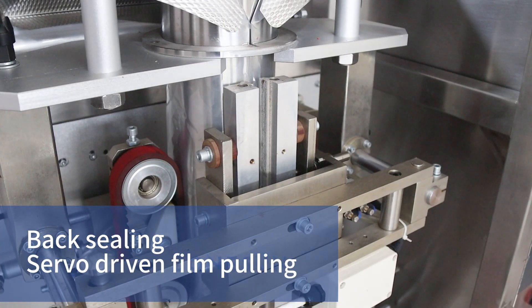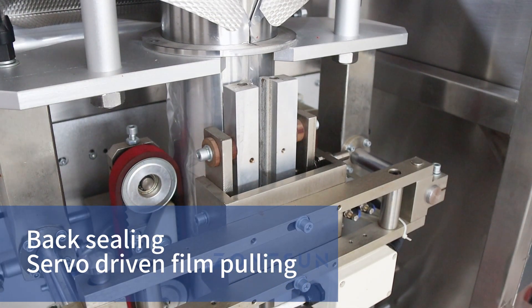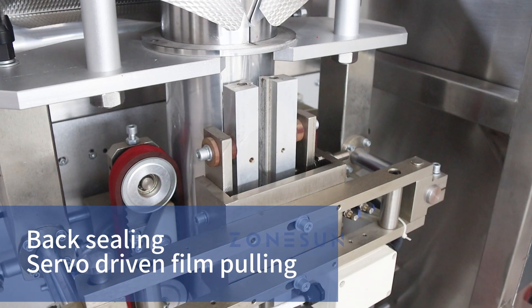With precise bag length control, transparent films are accurately measured using a servo motor, while colored films with color codes are detected and controlled by a specialized sensor.